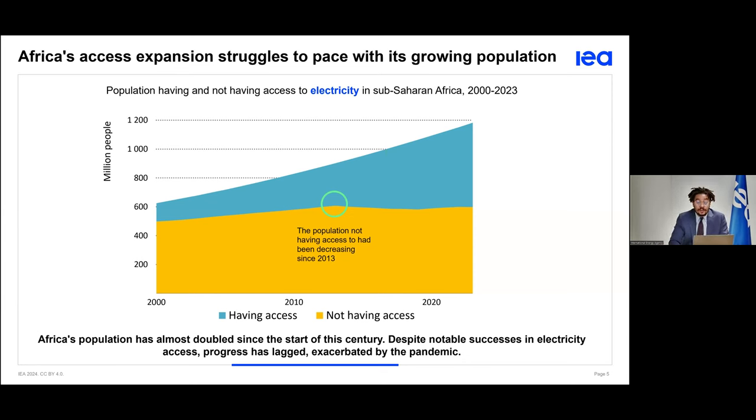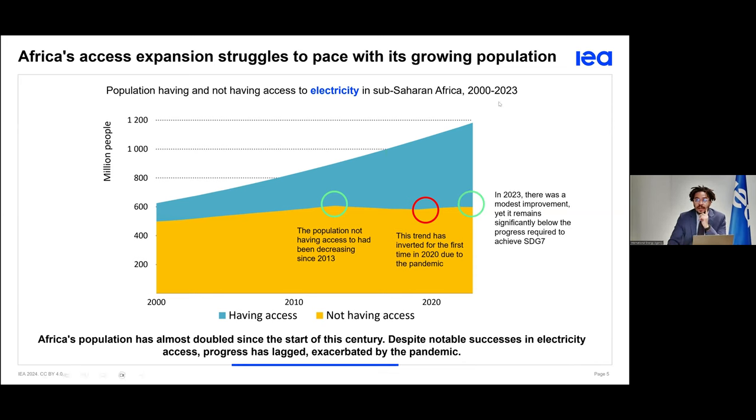There have been different trends across these two decades. From 2013, the population not having access to electricity decreased, even if not at the required rate, but it has been on a declining trend. What happened is that from 2020, this trend inverted for the first time since 2013. This is a result of the impact of the pandemic — for the first time, the population in Africa not having access to electricity has been increasing. Last year, in 2023, we've seen for the first time after the pandemic this trend having an improvement, even if modest, which remains significantly below the progress required to achieve SDG 7.